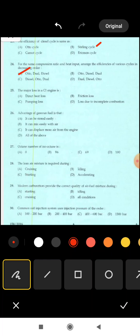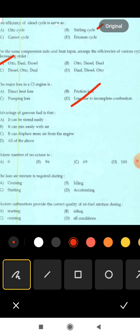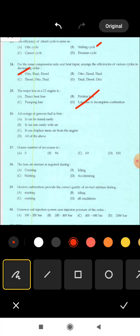Next is 25th question: the major loss in a CI engine is — options are: direct heat loss, friction loss, pumping loss, loss due to incomplete combustion. The correct answer is option D: loss due to incomplete combustion is the major loss in a CI engine.